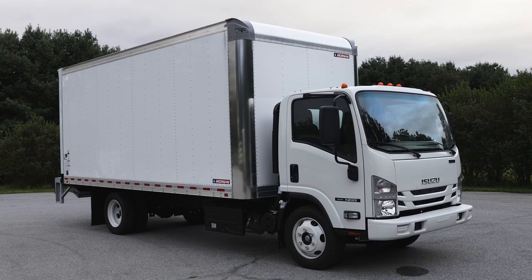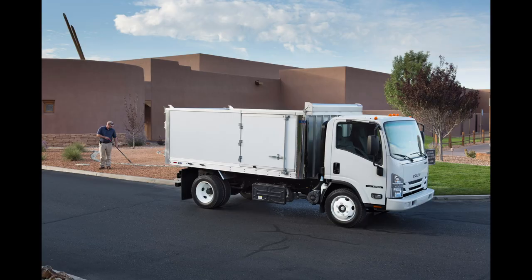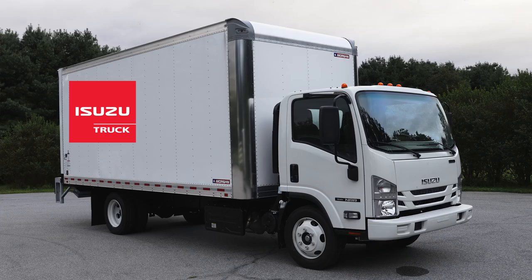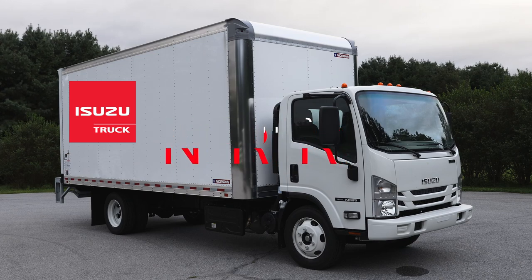The Isuzu N Series is a very versatile platform and can be used for many different applications such as dump truck, landscape body, flatbed, utility body, reefer, and dry van. The truck that we're featuring today is an 18-foot dry van with a liftgate.